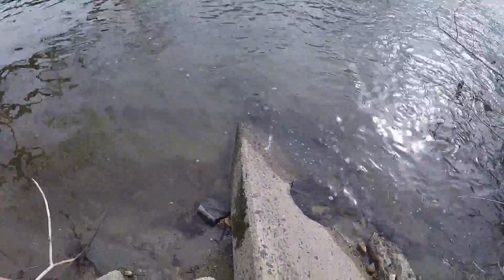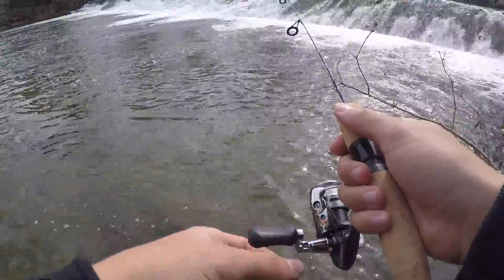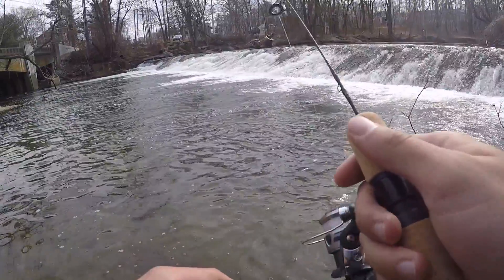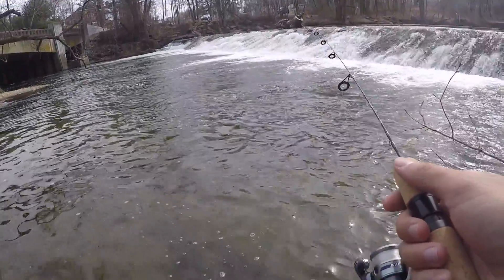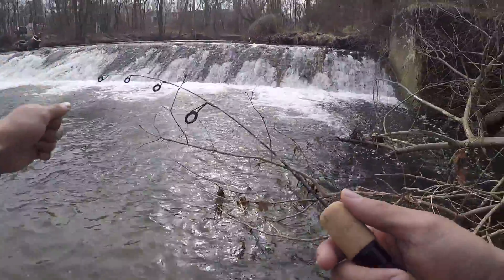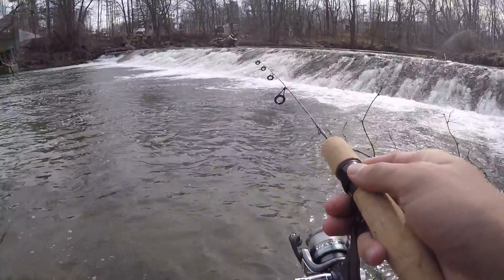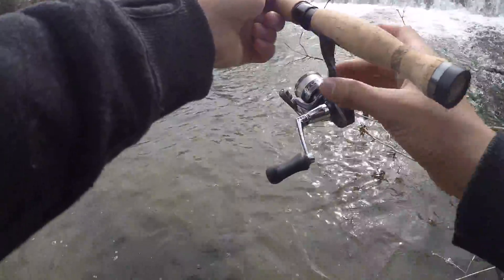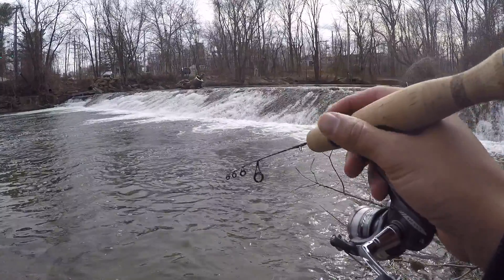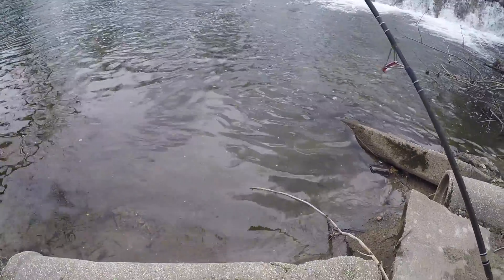We're throwing little mealworms on the little ice fishing jig. I just want to know what it feels like to catch a fish on one of these little rods - imagine hooking up with a trout on this! I'm casting into the slower moving pools and not really feeling anything. Look how much this rod bends though - that'd be so fun to reel in a fish with.